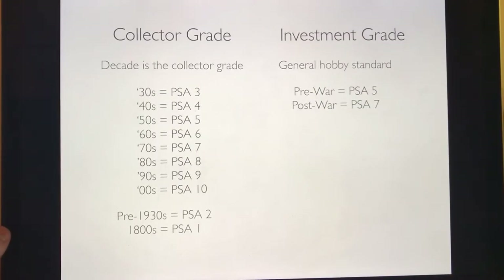Investment grade is a card that will most likely increase in value and give you a pretty good return on investment. The investment grade is higher than the collector grade because you're buying a nicer card. For pre-war cards — any card before the 1950s — that's a PSA 5. For post-war, any card after the 1950s up through around the 80s, that's a PSA 7.